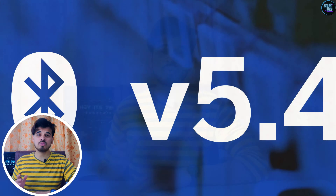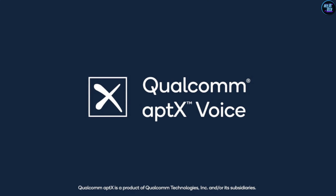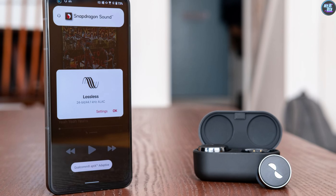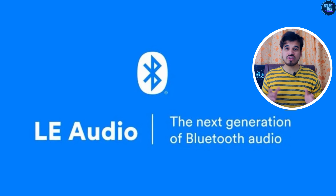Regarding Bluetooth, this chipset supports Bluetooth 5.4 and includes features such as Snapdragon Sound Technology Suite, Qualcomm aptX Voice, aptX Lossless, aptX Adaptive, and LE Audio with dual Bluetooth antennas.